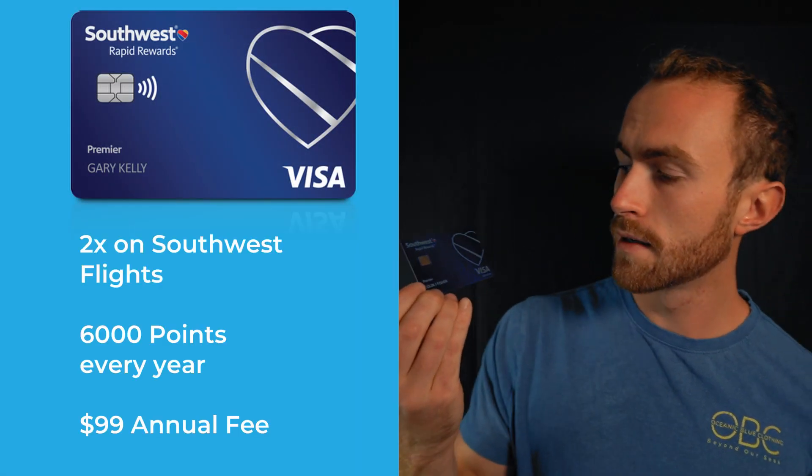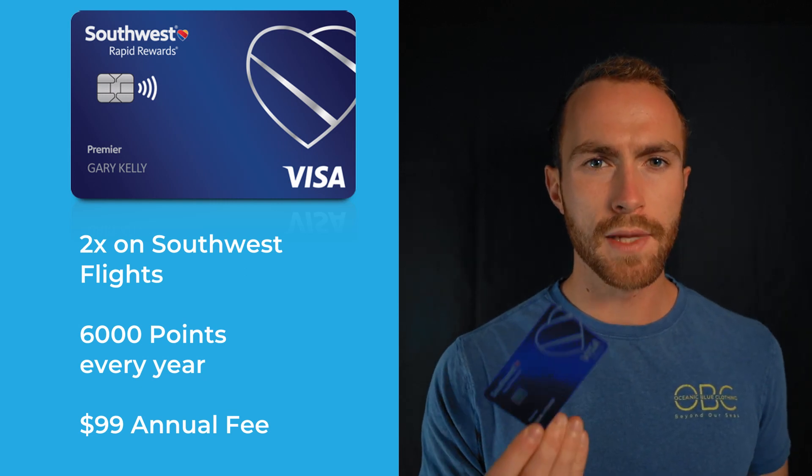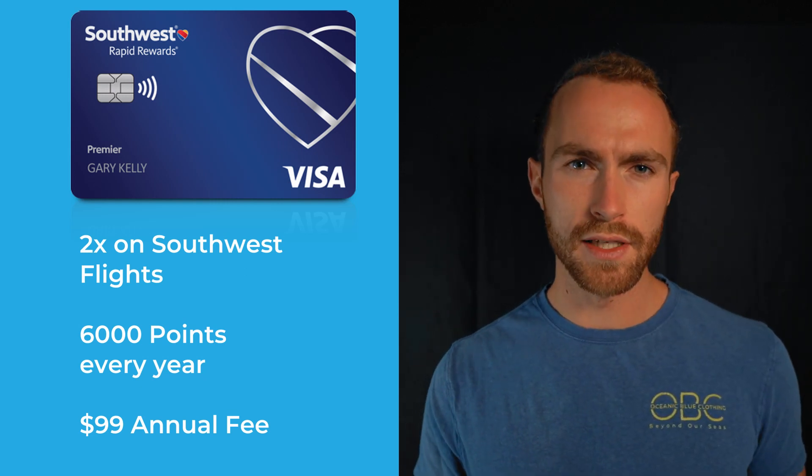Starting off with a card that's not actually in my wallet — I know, I'm sorry — but I had to include this one because I do own it and they had a great sign-up bonus for 80,000 points when I signed up. It's the Southwest Premier card — a great card for the sign-up bonus and one of the only cards I've actually gotten because I wanted the sign-up bonus.